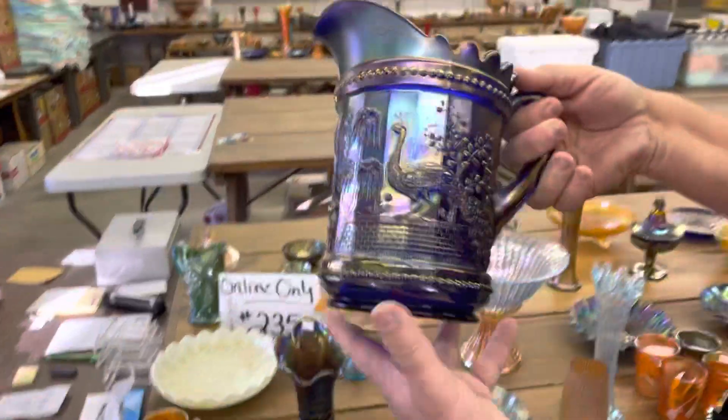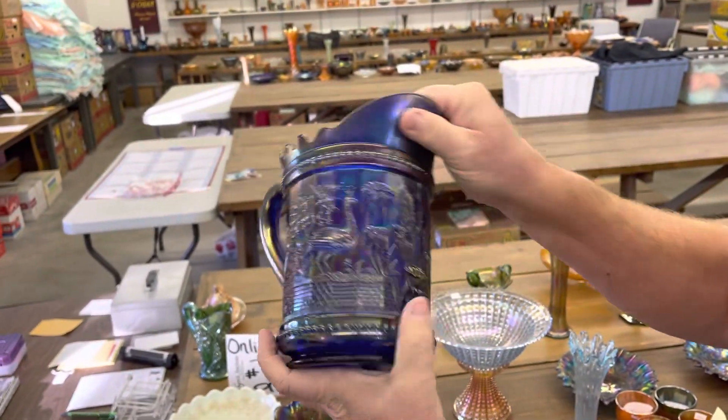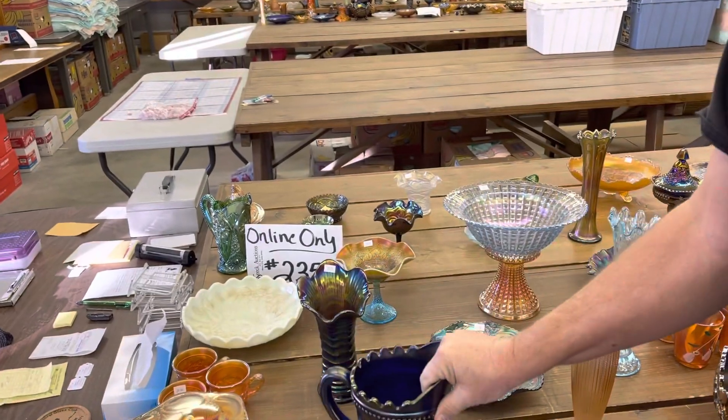Here's the peacock at the fountain water pitcher. This is the Northwood version. You'll see an N at the bottom of the Northwood versions. In blue, by the way.